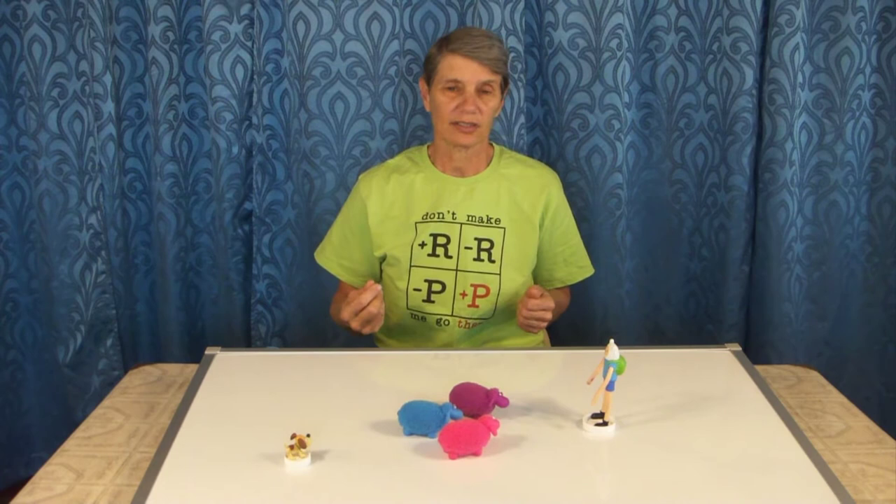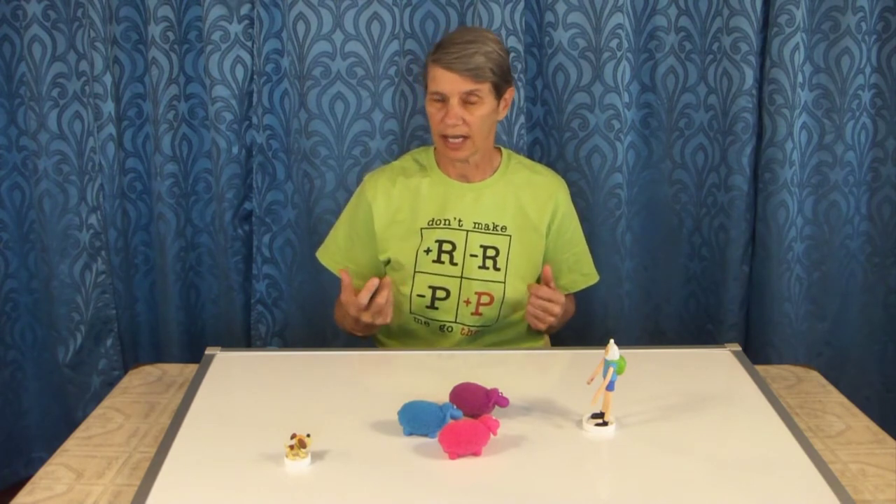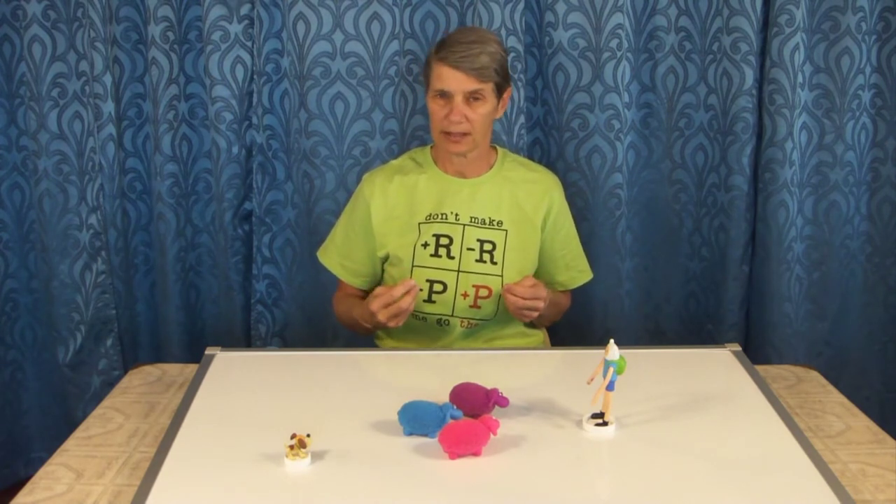We're going to look at a video of two different dogs with different styles. This is especially apparent when they are applying pressure to stock putting them in a pen. So let's look at those two dogs.